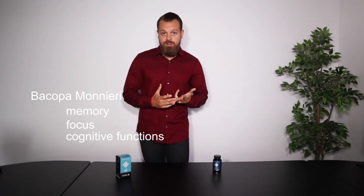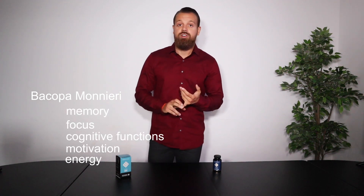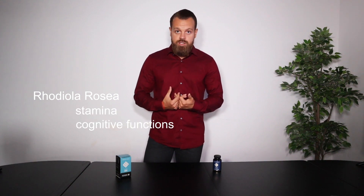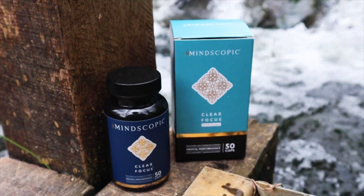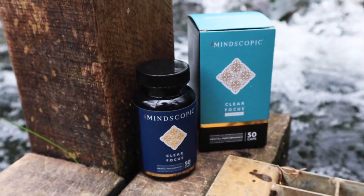Bacopa monnieri has been shown to improve your memory, focus, cognitive functions, motivation, and energy. The next ingredient is rhodiola rosea, which is also shown to improve your stamina and cognitive functions.